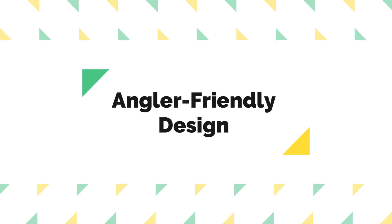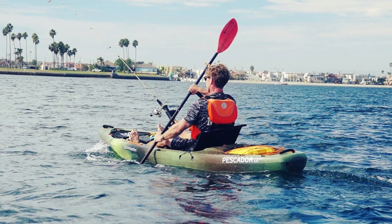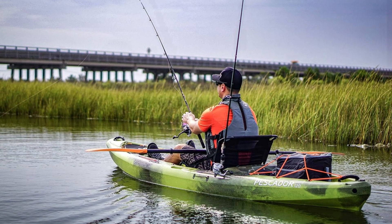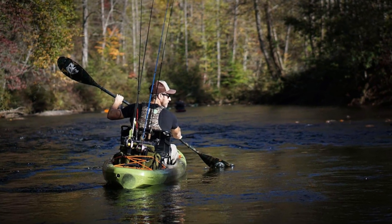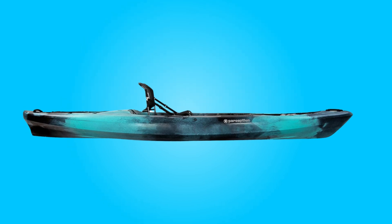Number four, angler-friendly design. The kayak's thoughtful design caters specifically to the needs of anglers, featuring ample storage space and comfortable seating arrangements. This allows for efficient movement on the water, facilitating smooth navigation to prime fishing spots and enhancing the overall angling experience.